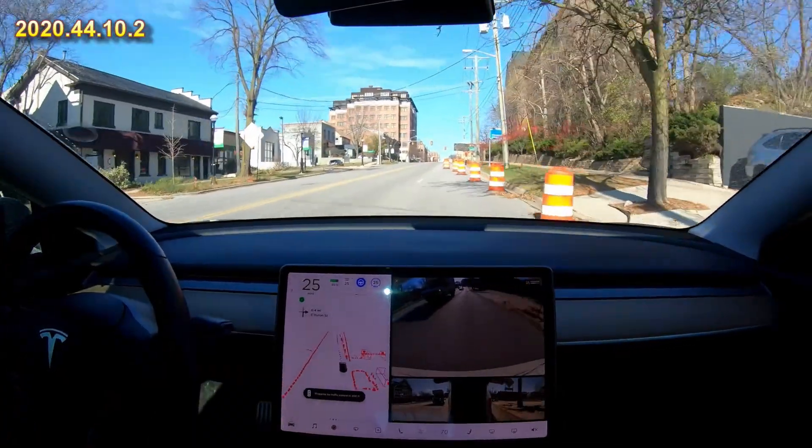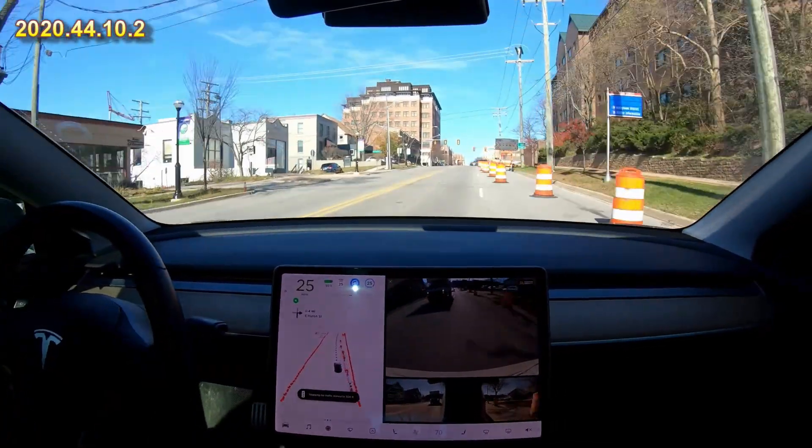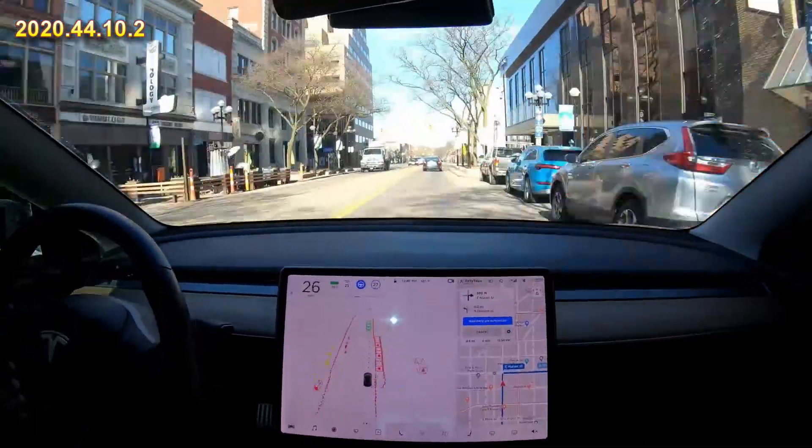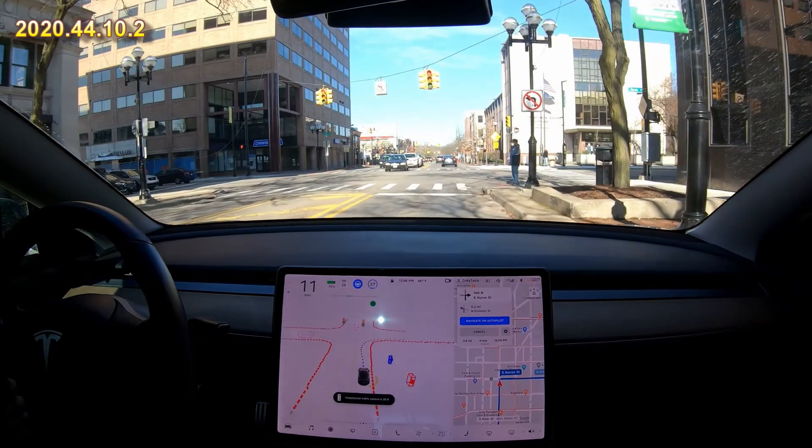Here it recognizes some cones in the street and moves over by itself. I of course would have gotten over sooner because I saw it, but we did have plenty of room. This is a nice right on red that it executes.